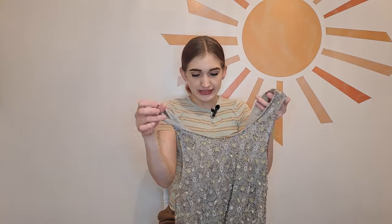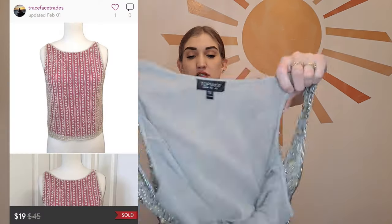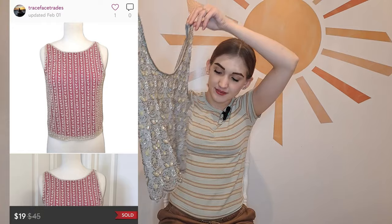This last piece is for me or to resell — I couldn't leave it behind. It's beaded and has gems all over it, from the brand Topshop. It's a size four and I'm usually a size six so this may actually be too small for me, but I thought it was gorgeous and just couldn't leave that behind.